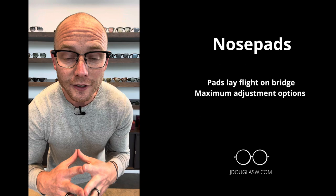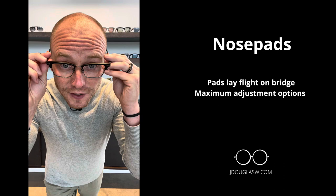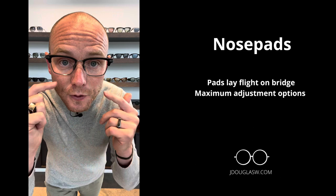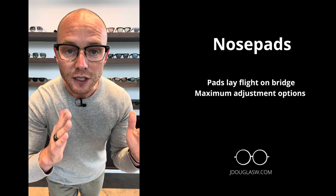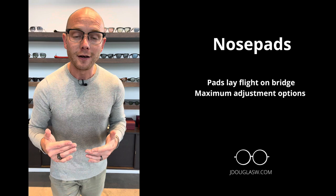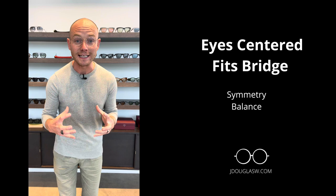The third bridge style is called the nose pad bridge. You can see it has nose pads. This gives you the most range of adjustment so you can move these nose pads around so it fits your bridge better. You're wanting to look for full contact on the nose pad so it's not digging in on one side or the other. This frame is a little bit wide on me, but it fits my bridge perfectly. With the nose pads, you're able to adjust more, so it's a little more forgiving if the frame doesn't fit you perfectly on the bridge.